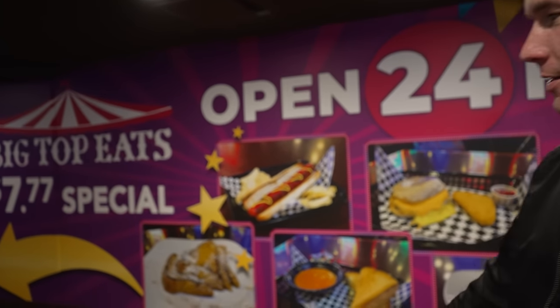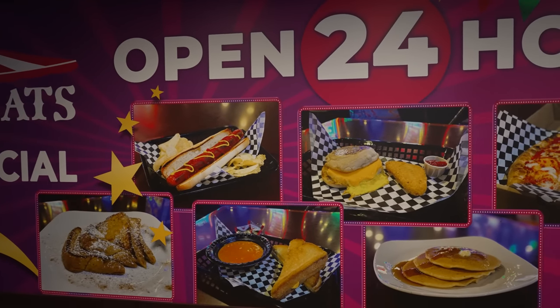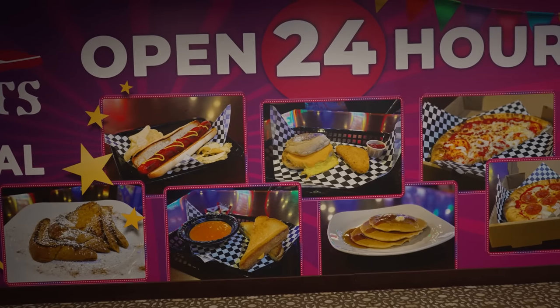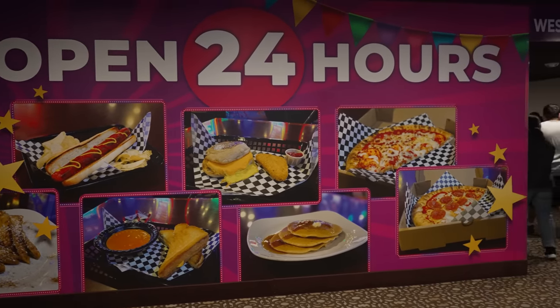The good news at Big Top Eats is they have a $7.77 special menu on the wall with items like French toast, hot dog, grilled cheese, pancakes, breakfast biscuit, and a half pizza. So they do have some more affordable options. They are open 24 hours a day, so you can get any food item on the menu at any time.